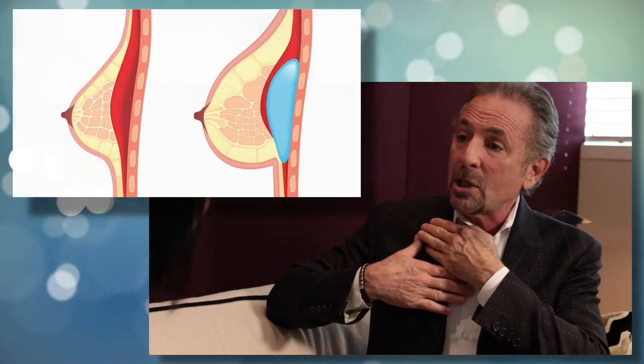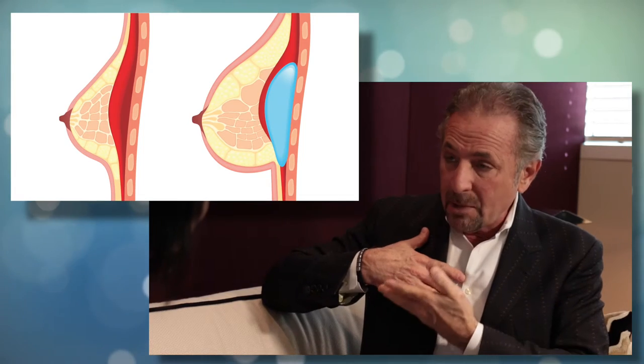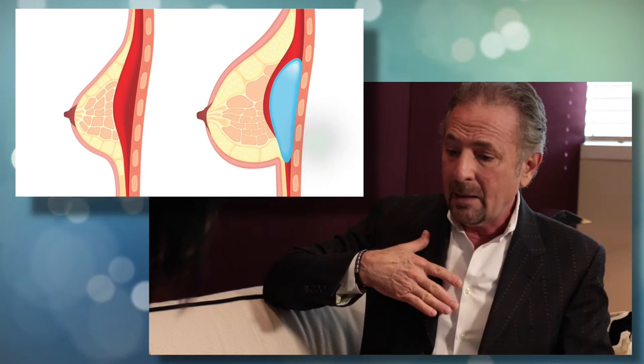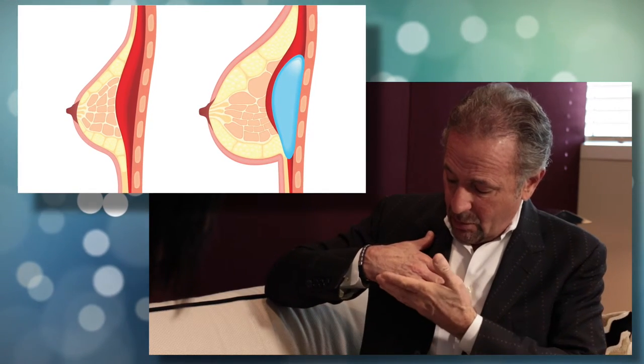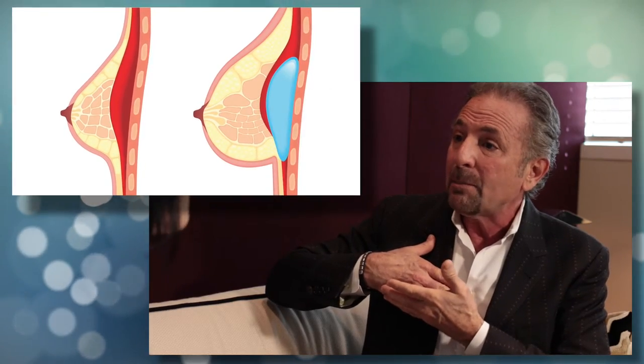The muscle helps move over the transition between no implant and implant up in here — all very natural. Now the lower edge of the muscle here, we do divide the muscle a little bit down in here to help this round off. And as one can see, if the implant is in here, there is no muscle below this line, so it's only the top half of the implant being covered — but it's perfect.